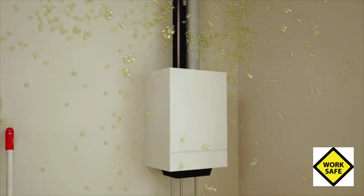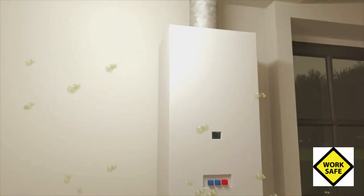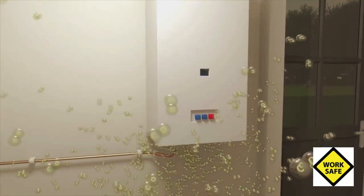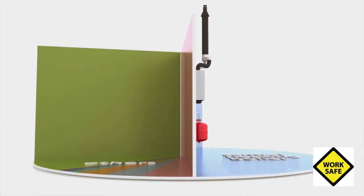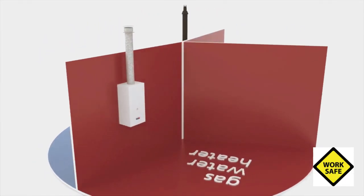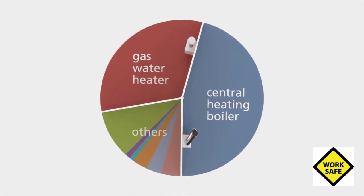Carbon monoxide poisoning is more common than we think. The Dutch Safety Board suspects that the real number of victims is three to five times as large as assumed. The image of old and poorly maintained appliances as the main source should also be adjusted. In nearly half the cases examined, carbon monoxide poisoning was caused by a modern central heating system. These appliances were usually periodically maintained by an installer.